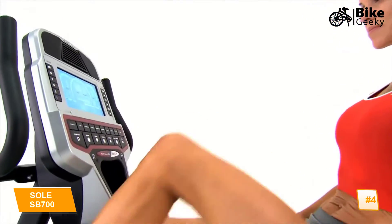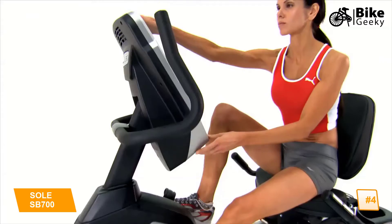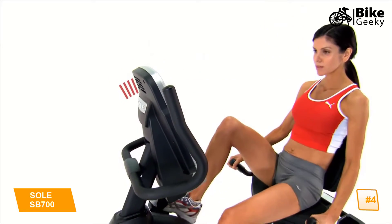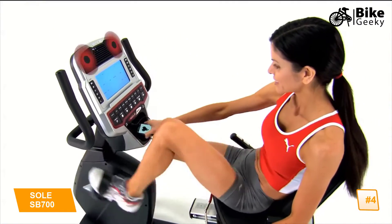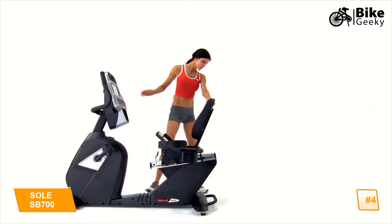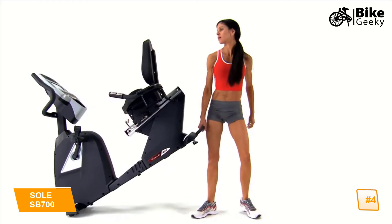We've also enhanced our LCD display screen, making it larger and more vibrant. Plus, you can tilt it to your eye line so you can easily see the details of your session. With audio inputs and integrated speakers, you can listen to your favorite music while you exercise. And when you're finished with your workout, you can move the bike with ease using the convenient wheels positioned up front.